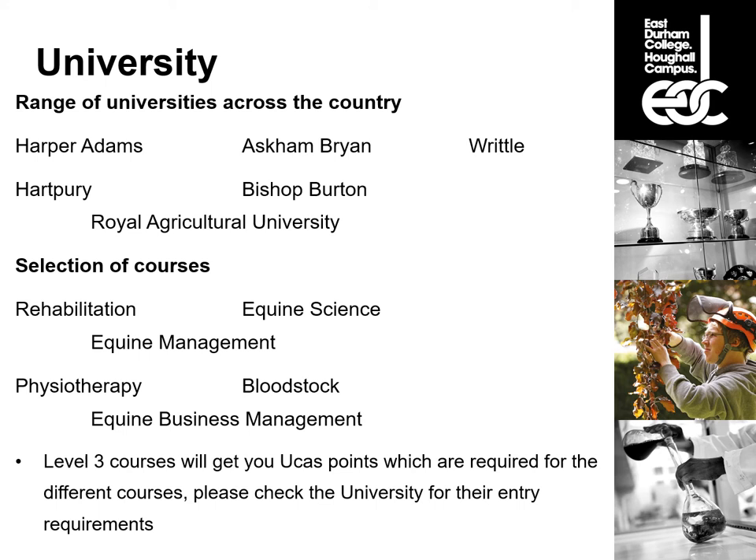The selection of university courses you could look into includes rehabilitation, equine science, equine management, physiotherapy, bloodstock and equine business management, among others. Your level three course will get you UCAS points which are required for the different courses. I would advise you to check the individual university and course for their entry requirements to make sure you are doing the right course to get you where you want to be.